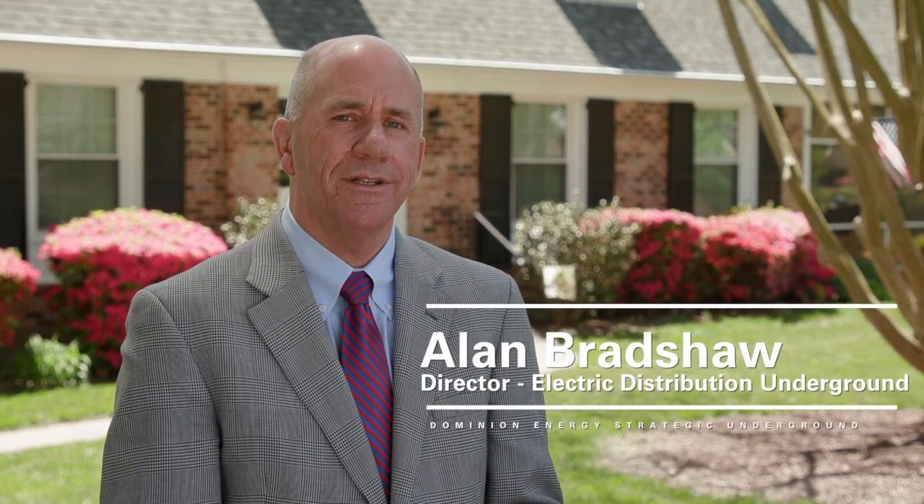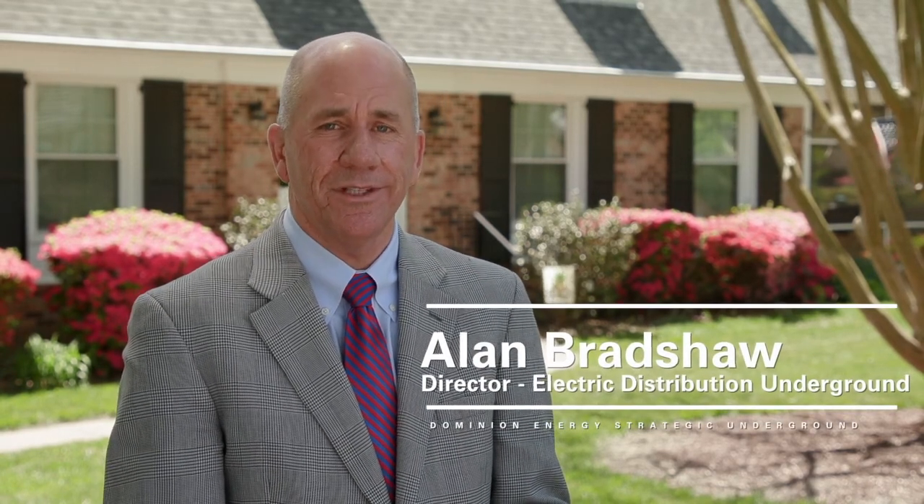The Strategic Underground program targets the most outage-prone tap lines on our system and then converts them to underground. By undergrounding just 20%, or about 4,000 miles of these lines, we can reduce the amount of time it takes to restore power following severe weather events by up to 50%.